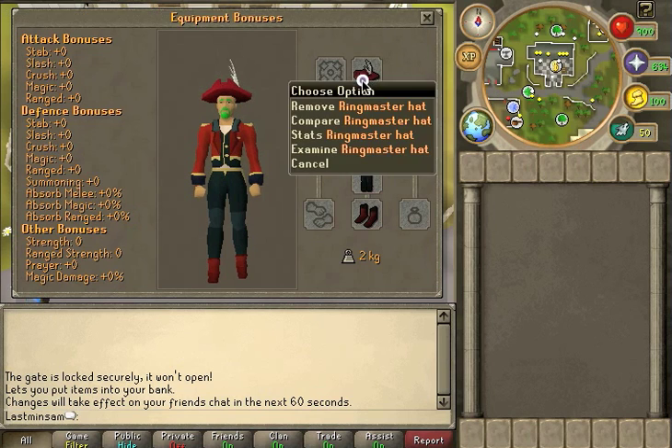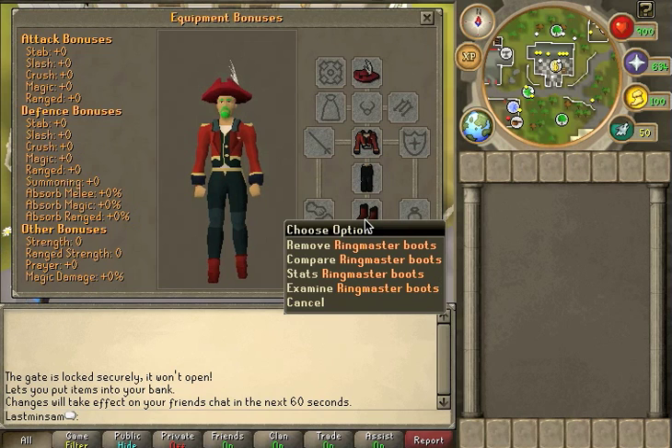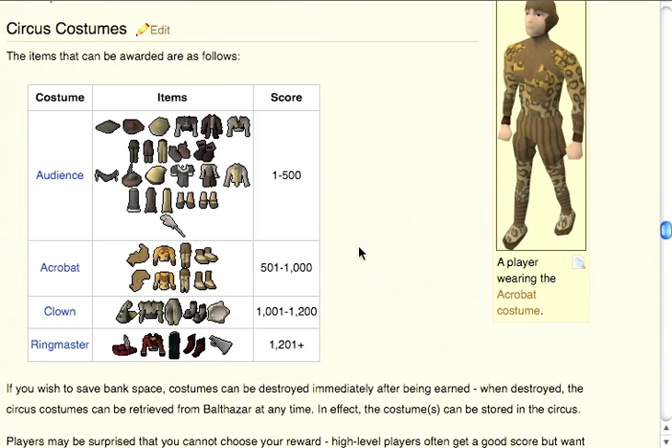From what I can tell from the research I've done, there's not a whole lot out there and a lot of people have speculated on what is the best route or the best way to get the ringmaster outfit or to break 1,200 points. You have to get 1,200 points or above in order to get a ringmaster outfit item. There are a lot of other items you can get as well, but this is what I believe is the best possible way.